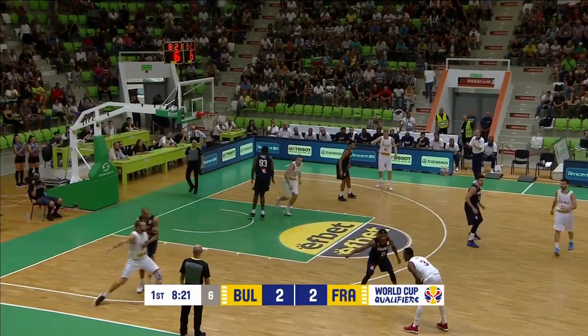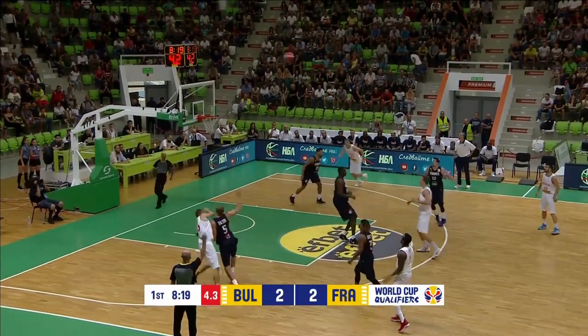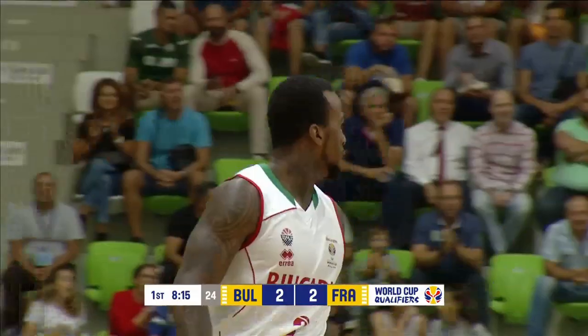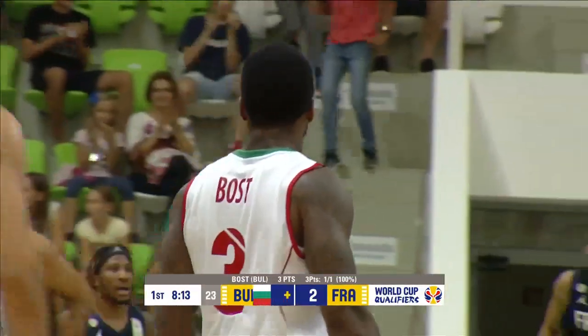The three is Stanimir Marinov, this is Bost, who goes for the long three and gets it! D-Bost with his first points and Bulgaria open up a three-point advantage.